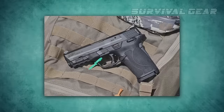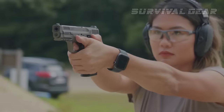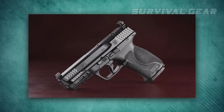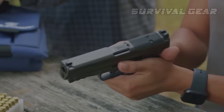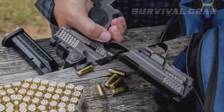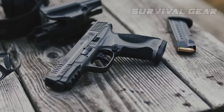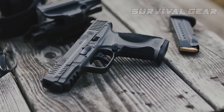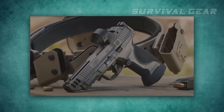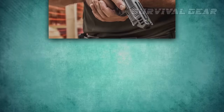The alloy provides enough rigidity to support accessories like lights or lasers without affecting reliability or contorting the frame. There is not a terrible difference in weight between the polymer and aluminum frames, with the M2.0 Metal weighing approximately 30 ounces. This pistol is equipped with the latest M&P M2.0 style trigger, which facilitates putting 9mm holes exactly where you want them.